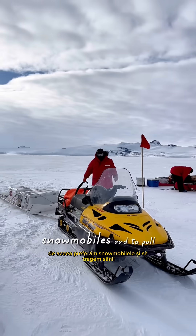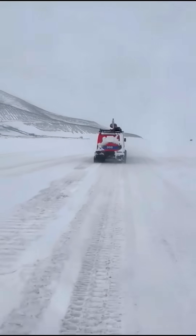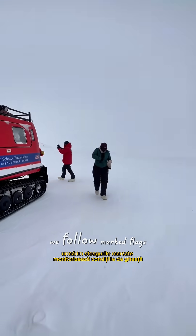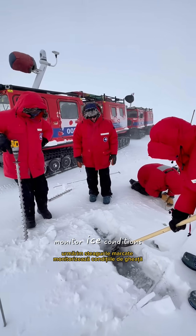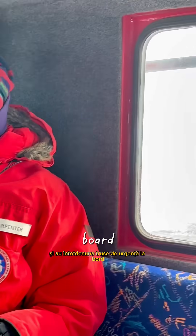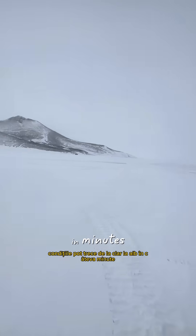That's why we prefer snowmobiles and pull sleds. Driving on the ice requires training. We follow marked flags, monitor ice conditions, and always have emergency kits on board. Conditions can go from clear to white-out in minutes.